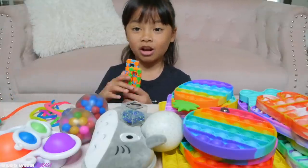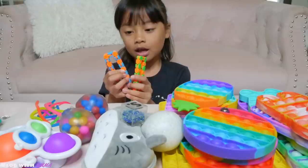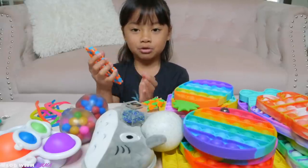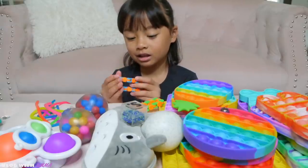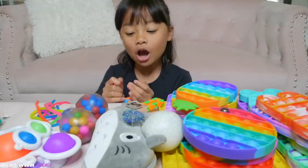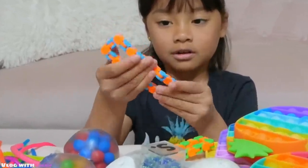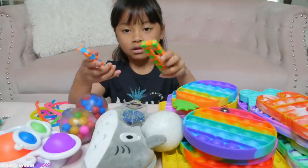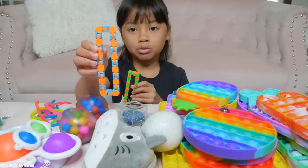Next are wacky tracks. These are one of my favorites because you can make homemade snappers and it's very clickety. I super like it because it's very satisfying when you click it. I have an orange and green, and a blue and orange.